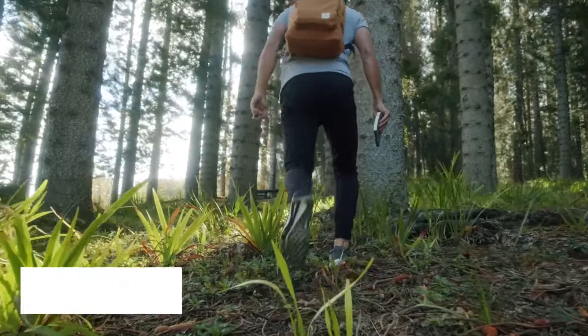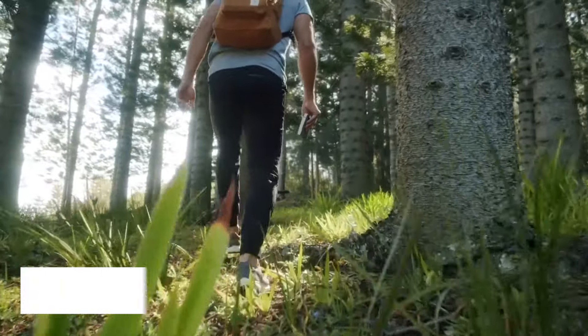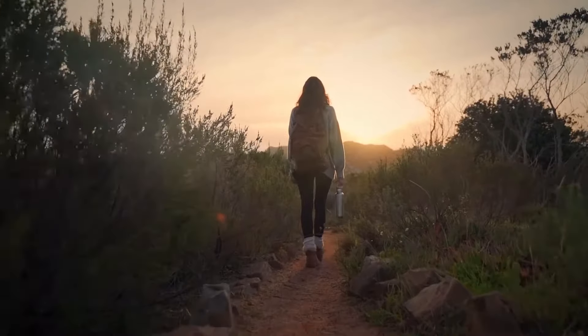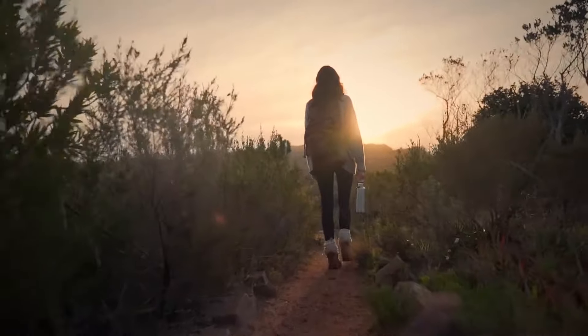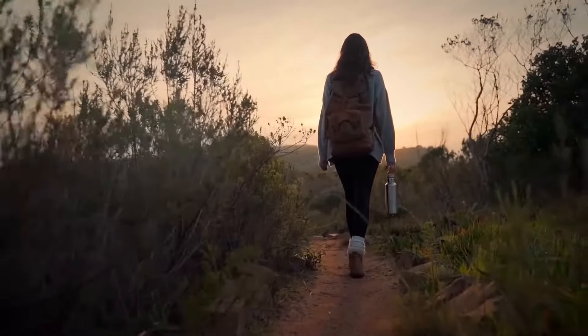Strap on your hiking boots for our number 2 spot, the Coastal Trails of Budva. As you ascend, the views become more breathtaking and the fresh air invigorates your senses. It's a hike that rewards you with not just stunning vistas, but a sense of accomplishment.